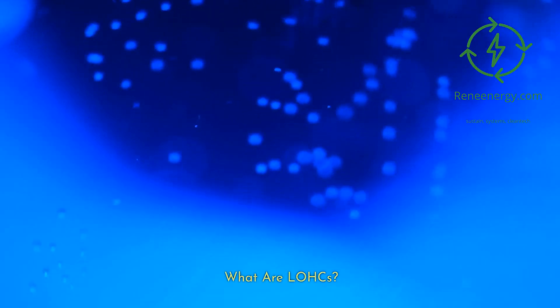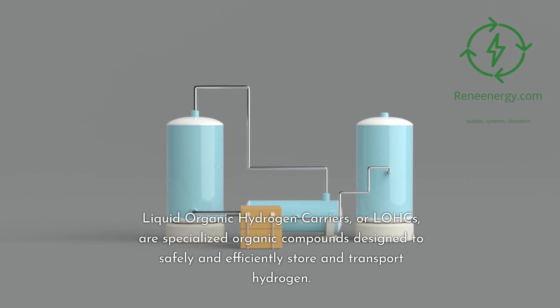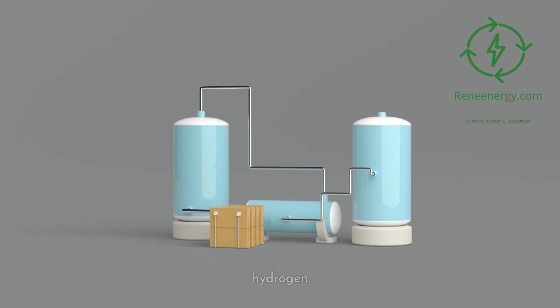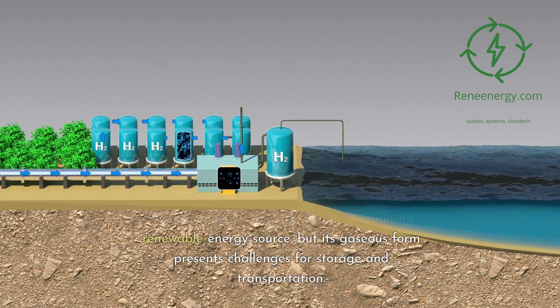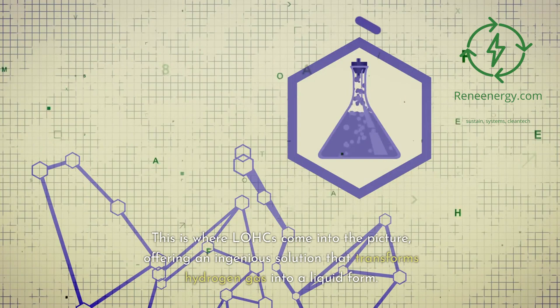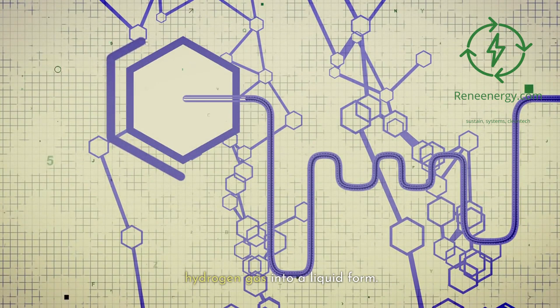What are LOHCs? Liquid organic hydrogen carriers, or LOHCs, are specialized organic compounds designed to safely and efficiently store and transport hydrogen. Hydrogen is a highly promising renewable energy source, but its gaseous form presents challenges for storage and transportation. This is where LOHCs come into the picture, offering an ingenious solution that transforms hydrogen gas into a liquid form.